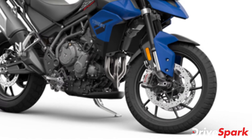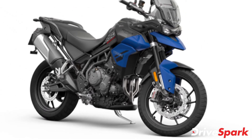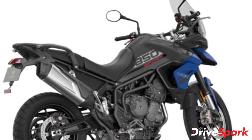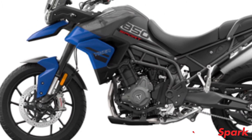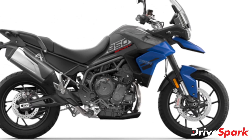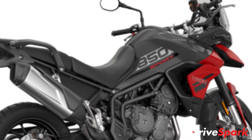The motorcycle uses 43mm upside-down forks at the front and a monoshock setup at the rear, both from Marzocchi. The front suspension comes with 180mm of travel, while the rear offers 170mm with manual preload adjustment. Braking is via double 320mm discs at the front and a single 255mm disc at the rear, supported by dual-channel ABS.